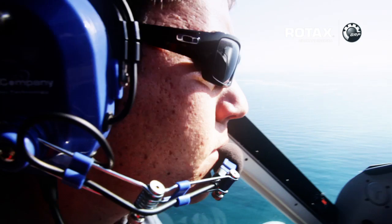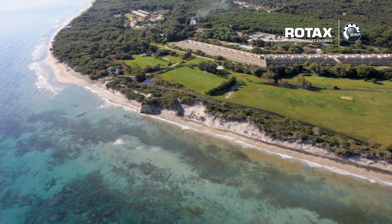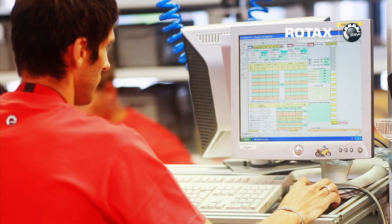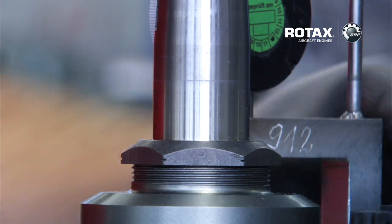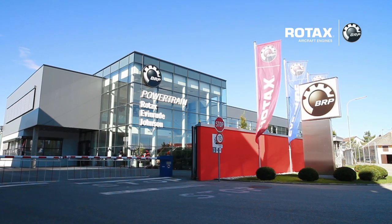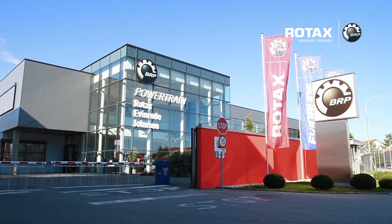Over 35,000 aircraft have used one of our Rotax 912 or 914 engines so far. This translates to a minimum of 20 million flight hours in total, plus approximately 4 million annual flight hours. If you're still not convinced about BRP Rotax aircraft engines, here's the clincher: Rotax aircraft engines fulfill Federal Aviation Administration and European Aviation Safety Agency regulations. Keep in mind that only a handful of organizations actually receive this certification.